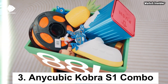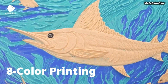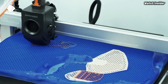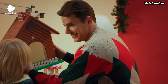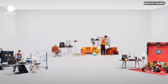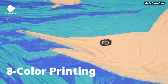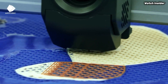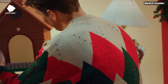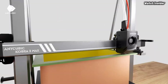Number 3: The Anycubic Cobra S1 Combo may just be the perfect fit. After extensive testing, this printer stands out for its impressive features and ease of use, making it an excellent choice for both beginners and seasoned enthusiasts. Right out of the box, the Cobra S1 Combo is user-friendly, with a straightforward assembly process and clear instructions. One standout feature is its auto bed leveling capability, which simplifies calibration and ensures prints adhere properly to the build plate, enhancing overall print quality.